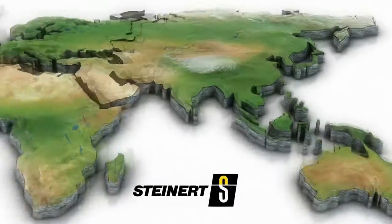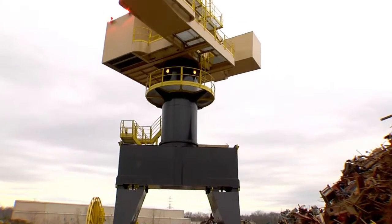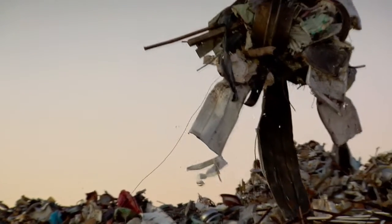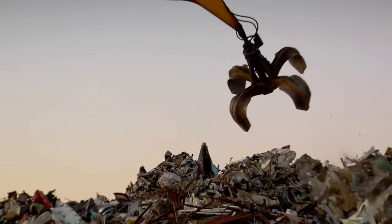As leaders in scrap recycling around the world, we wanted to take you through our involvement in a Singapore-based steel shredding facility, where our equipment is used to dramatically improve profitability. Previously, only large steel items were recovered by the plant, while other metals were lost in the waste stream.